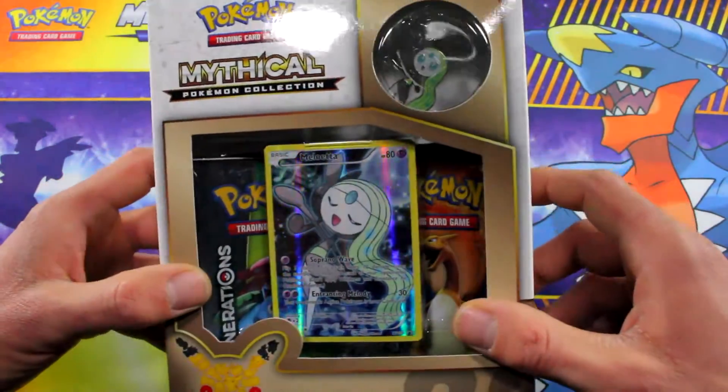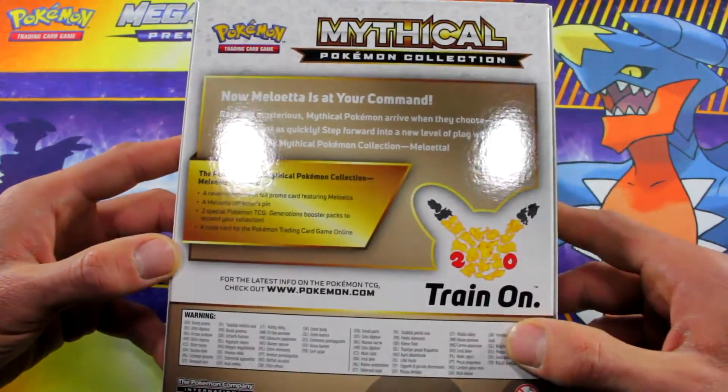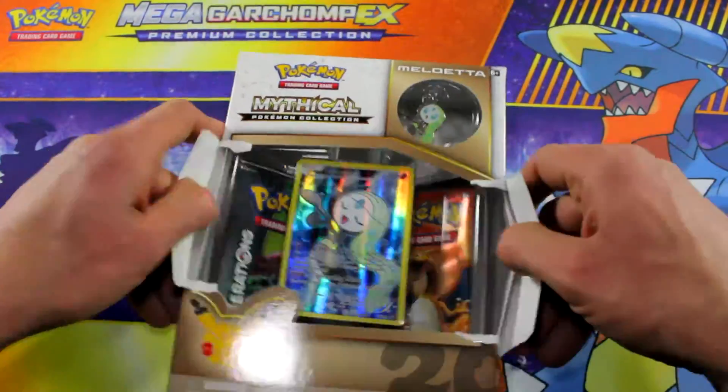As you can see, Generations packs have a lot more EX's, so let's hope we get some good stuff. There's the back of it. Let's go ahead and crack this open.